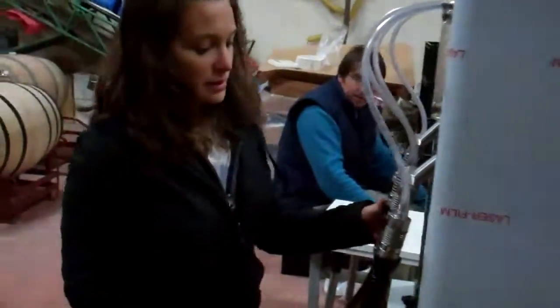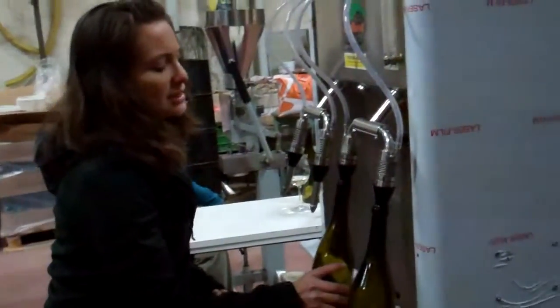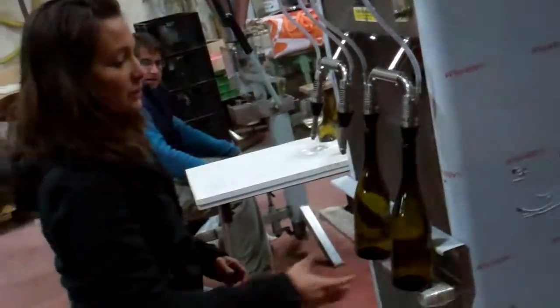Once it comes through here, this has got a valve that opens up as you push it up. You put it in, and then the wine starts to come out through here. And then once the bottle is done,